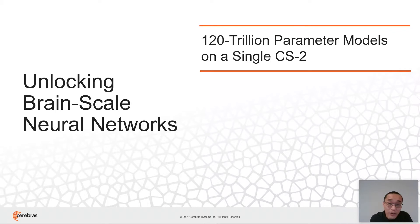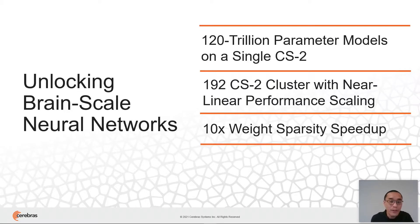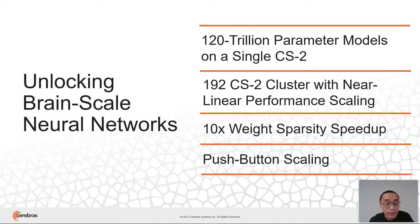But as you all know, it's not just about scaling it — we also need to run it fast. For that, we've developed technologies that allow this architecture to scale up to a cluster size of 192 CS2 systems with near-linear performance scaling, with the ability to accelerate up to 10 times unstructured weight sparsity, all packaged in a hardware-software co-design solution that makes programming any size cluster as easy as a single system.